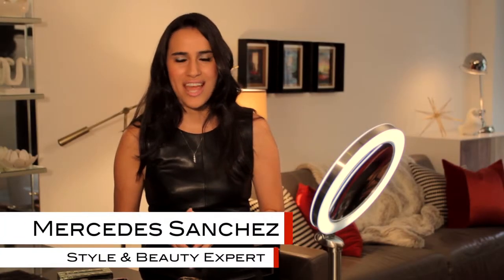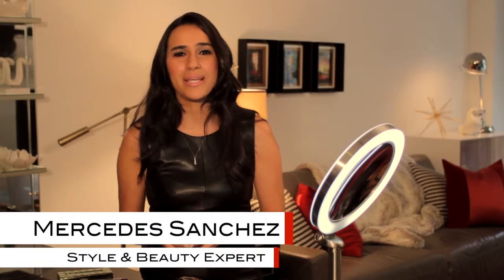Hi everyone, I'm Mercedes Sanchez, the style and beauty expert behind BeChicMag.com. And today I'm with Latina.com to share some of my tips for your most stylish holiday season ever.